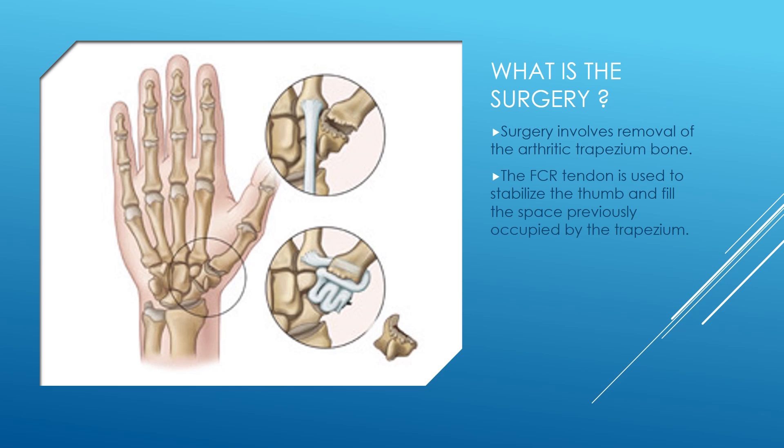Surgery involves removal of the arthritic bone known as the trapezium, highlighted in this diagram. Once the trapezium is removed, the metacarpal bone is stabilized using a tendon from the forearm known as the FCR tendon. The FCR tendon is used to stabilize the metacarpal and also to fill the space previously filled by the trapezium.